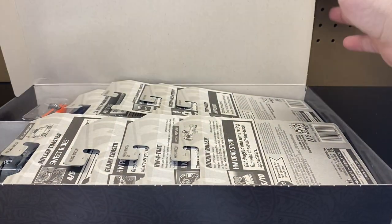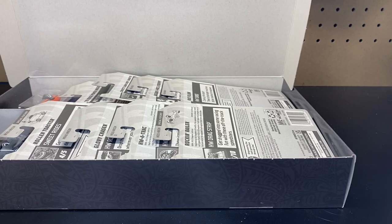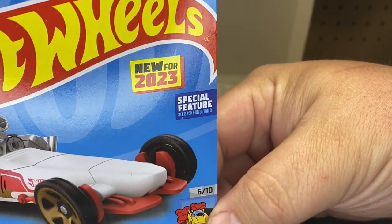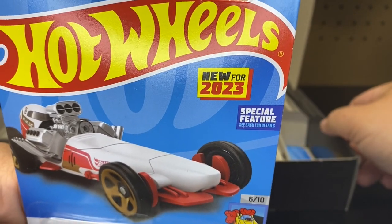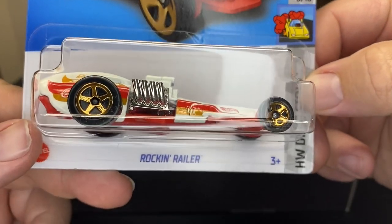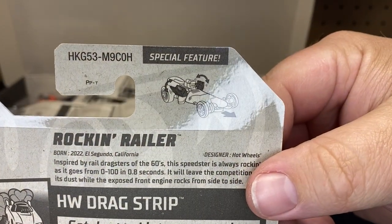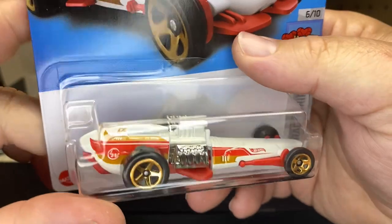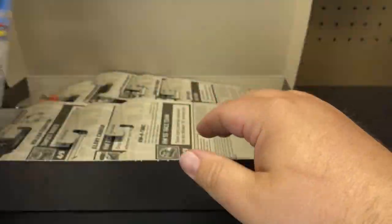No guarantee, but you do have a chance of a treasure hunt or a super. In this case, the treasure hunt is the Dugati and the super is the Glory Chaser. So let's see what we get. First to market — that's what these boxes are mainly for. You get the new to markets for 2023. Here is a new to market for 2023: the Rockin' Railer. Brand new casting for Mattel.